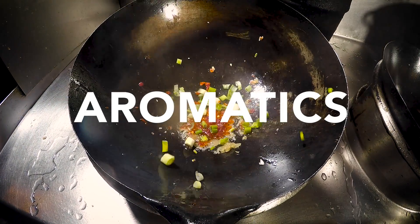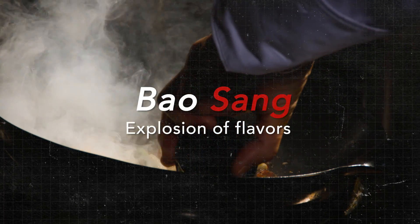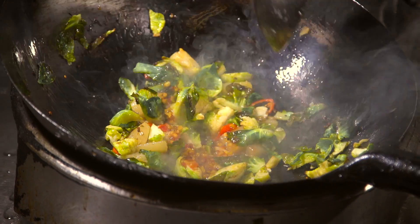As soon as you hit what you call aromatics into the wok — you call it a bow sang — there are explosions of flavor and it locks in all your nutrients.